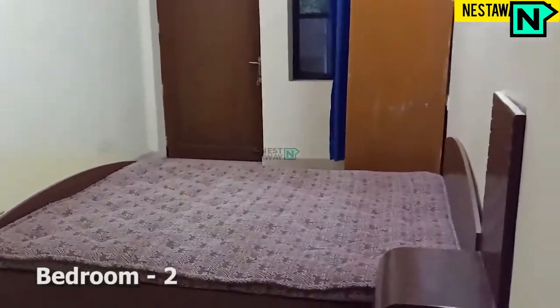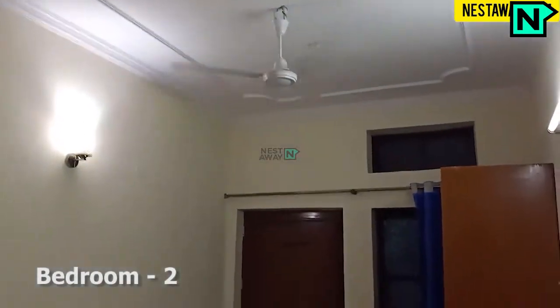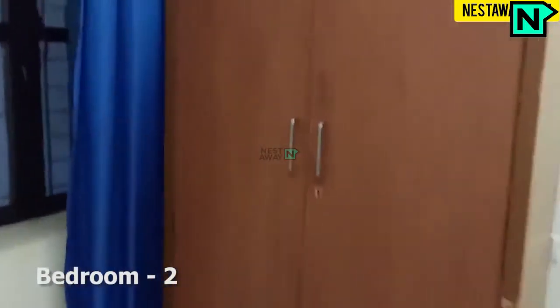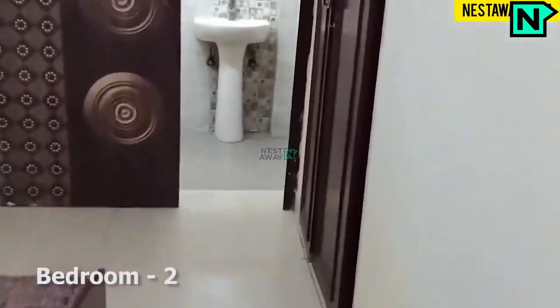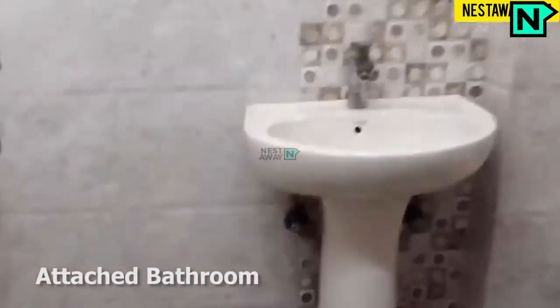This is bedroom two. This bedroom comes with an attached bathroom. This is the attached bathroom, which comes with a western type toilet.